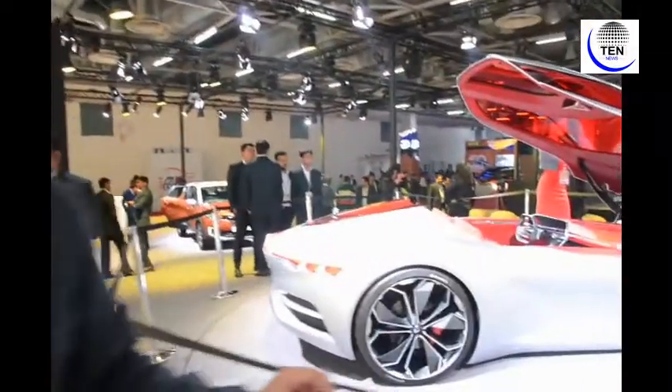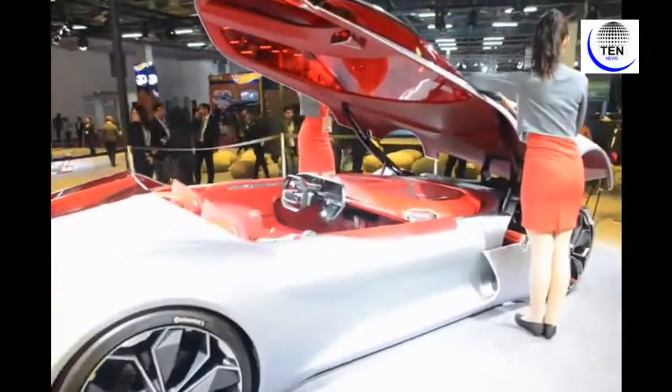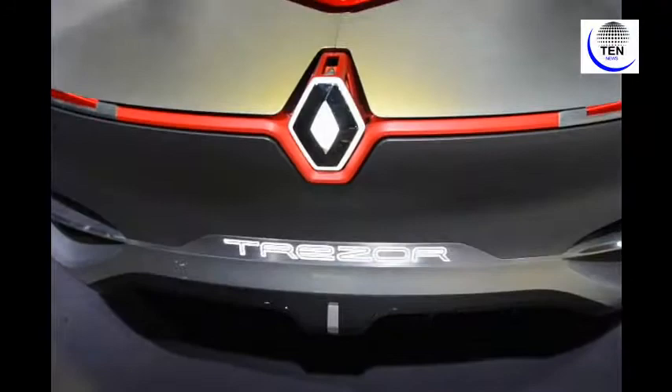We are at the Renault Pavilion of Auto Expo 2018, and as you can see behind me, Renault has unveiled a fabulous concept vehicle at this auto expo that has kept everyone intrigued. This particular concept vehicle has been unveiled at one of the most fascinating pavilions of Auto Expo 2018 — the Renault India pavilion — where Renault today revealed an intriguing concept vehicle named Trazer, which has kept everyone fascinated since its unveiling in the morning.